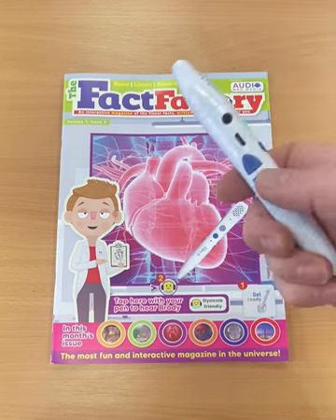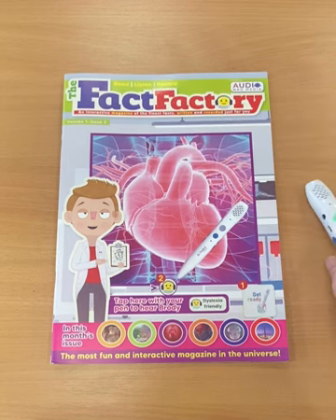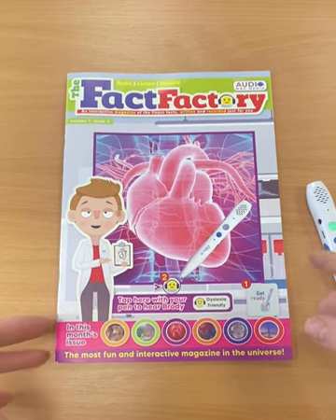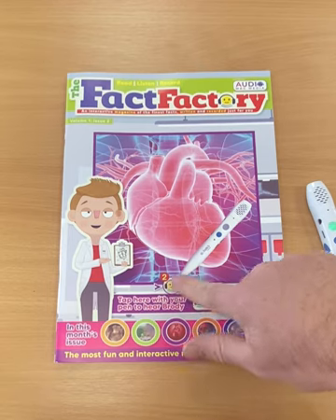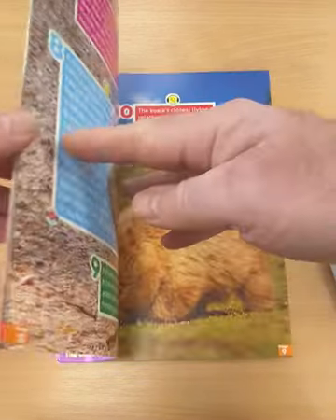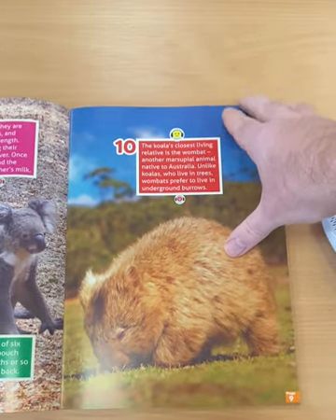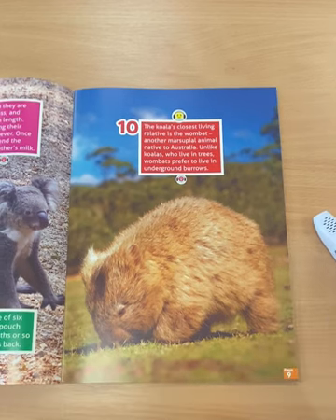Next up, we have the audio icons. I'm not going to take you through all of them, but I'll show you how they work. It's very simple — once you activate, anywhere you see one of these audio icons, press the button and you hear audio being played back. It's always related to the content right beside it.